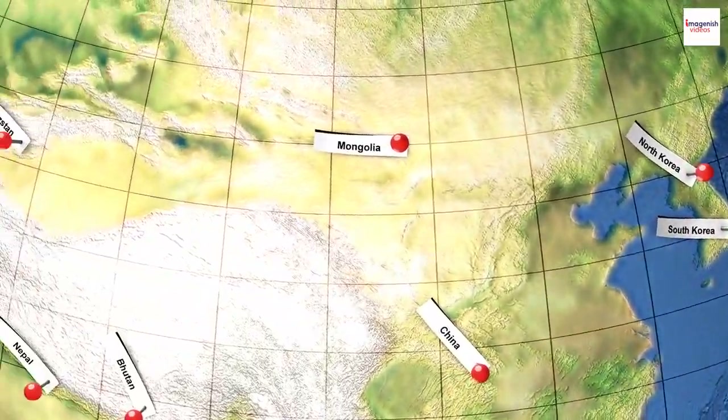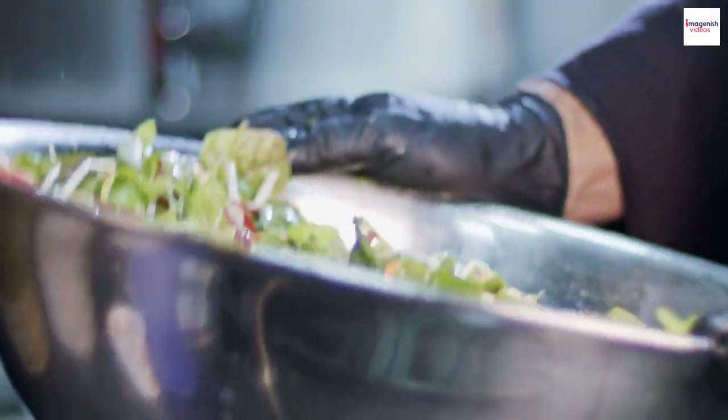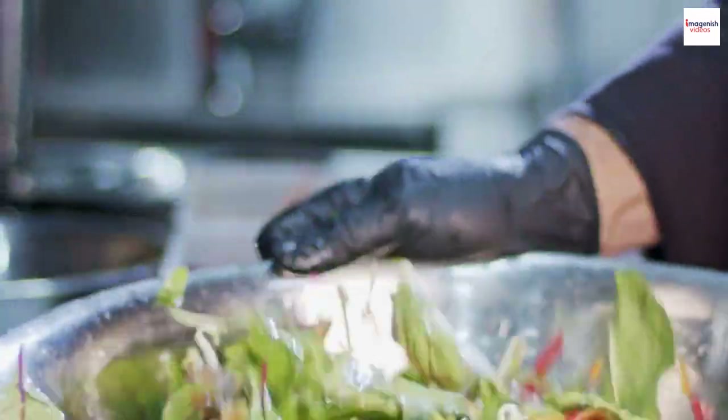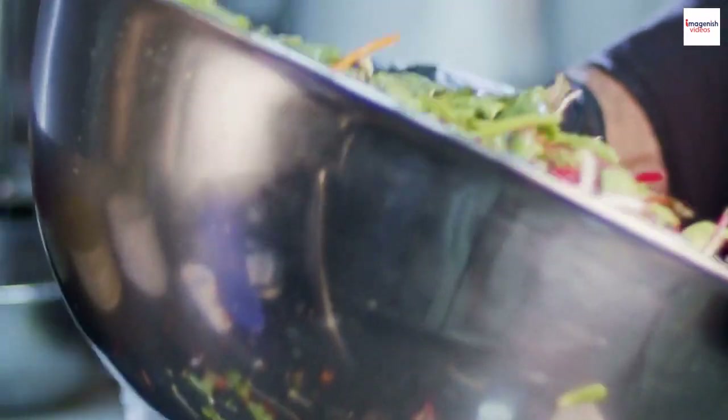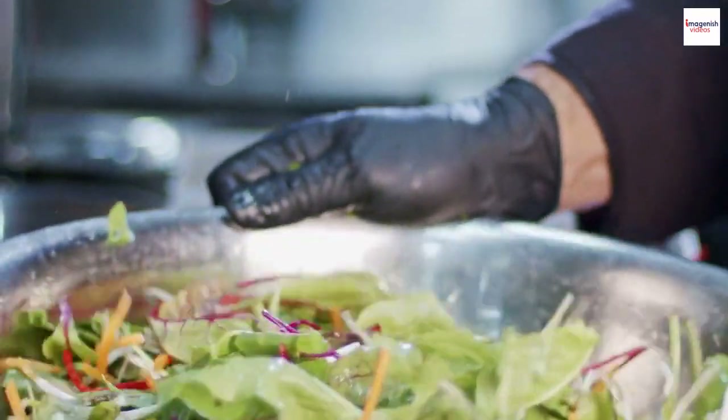Regional variations. Did you know that there are regional variations of Salade Niçoise in France itself? In Nice, you'll find the Salade Niçoise Traditionnelle, while in other regions, you might encounter Salade Niçoise Composée. These variations reflect the local ingredients and cultural influences, making each version a unique culinary experience.